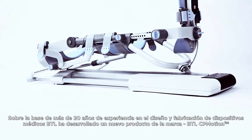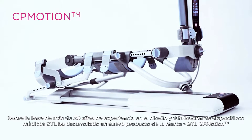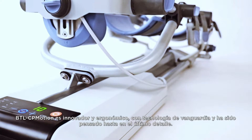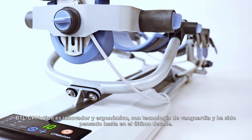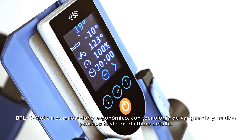Based on over 20 years of experience in designing and manufacturing medical devices, BTL has developed a brand new product: BTL CP Motion. BTL CP Motion is innovative, ergonomic, with cutting-edge technologies and has been thought through to the last detail.